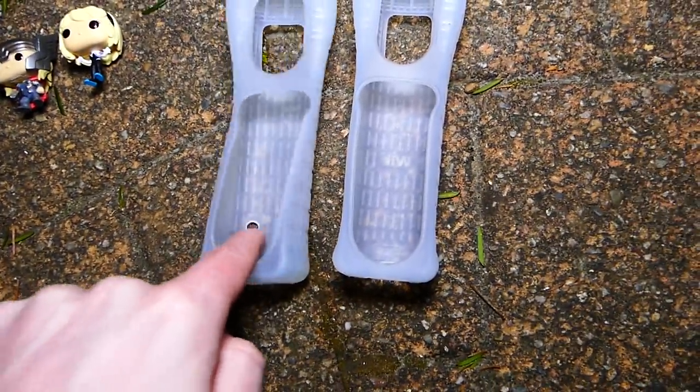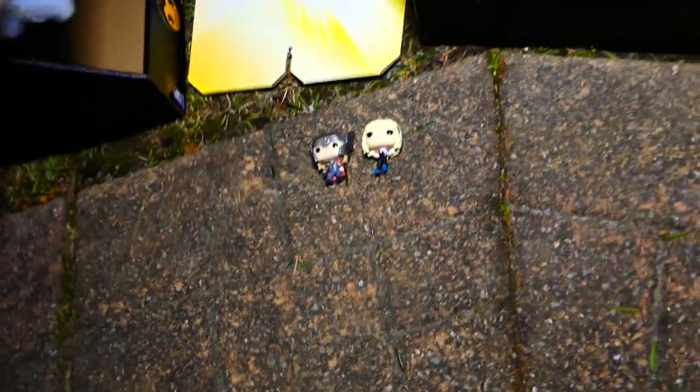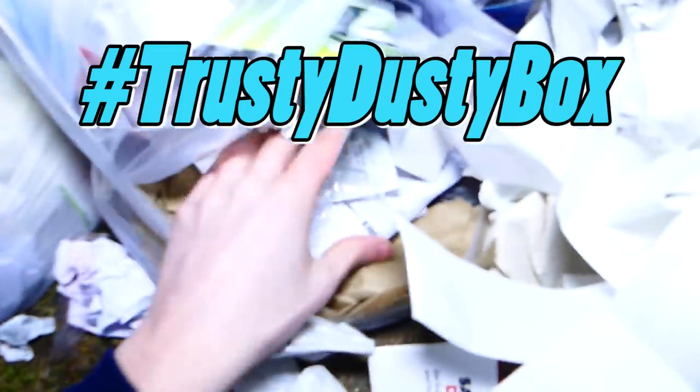This is one of the newer ones because it has the sync button in the back — the little hole in it. Those look brand new. Sometimes I find these and they are a little yellow, but those look nice. This is going to be the trusty, dusty box for tonight. Hashtag trusty dusty box in the comment section down below.